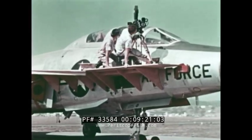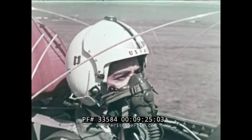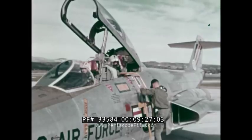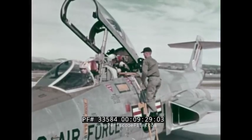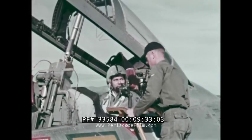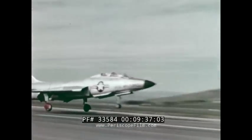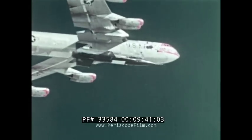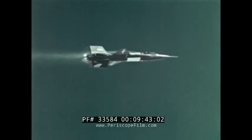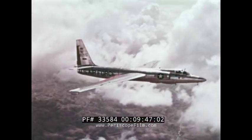Like all good cameramen, ours do almost anything and go anywhere to get the shots they need. Our cameramen are also qualified aerial photographers, for they must often take to the air itself — flying high in planes like this F-101 interceptor, documenting significant Air Force events like this drop of the air force, flying in planes like this U-15 from its mother plane, or the flight of this U-2.